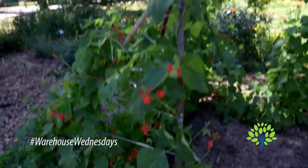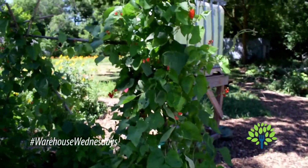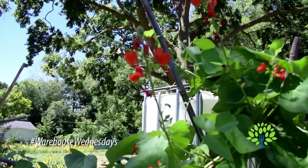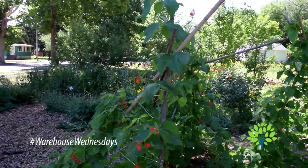This one is pole beans. You can see it almost has this trellising so that way we can get more produce out of this. You can see the flowers starting to bud. This is super awesome — a best practice to try and get a lot of yield out of that.